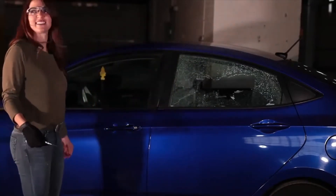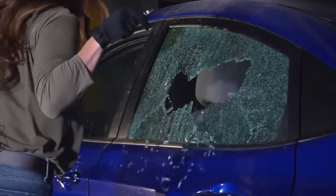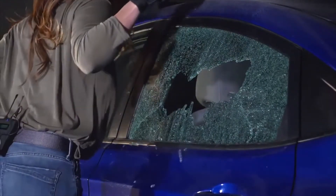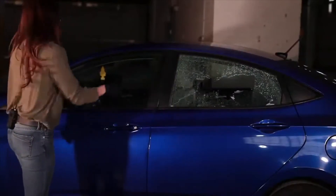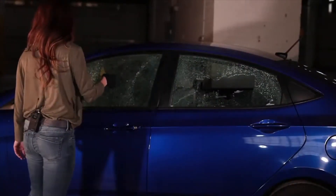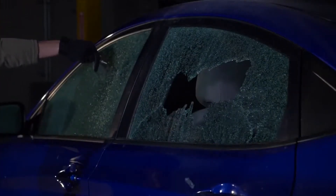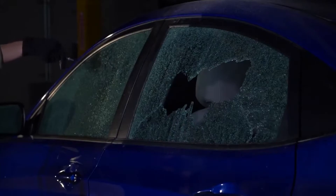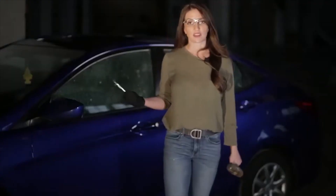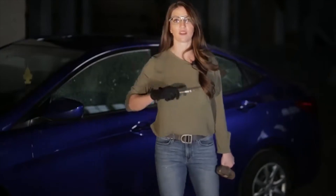All right, well, that was easy. As you can see, with the nail set, it took literally a split second to break into a regular car window.